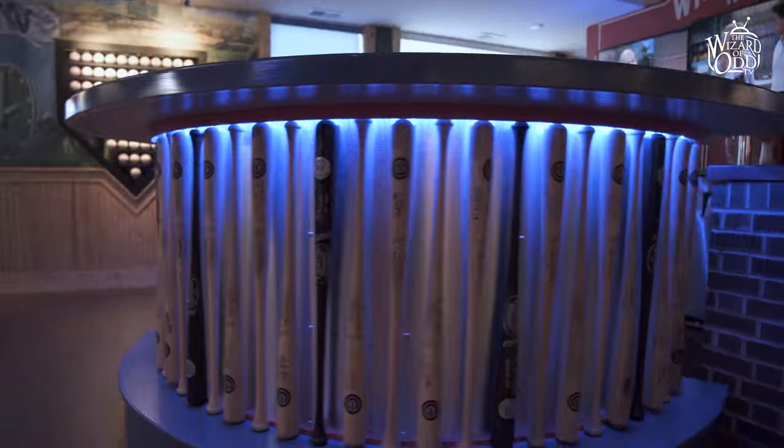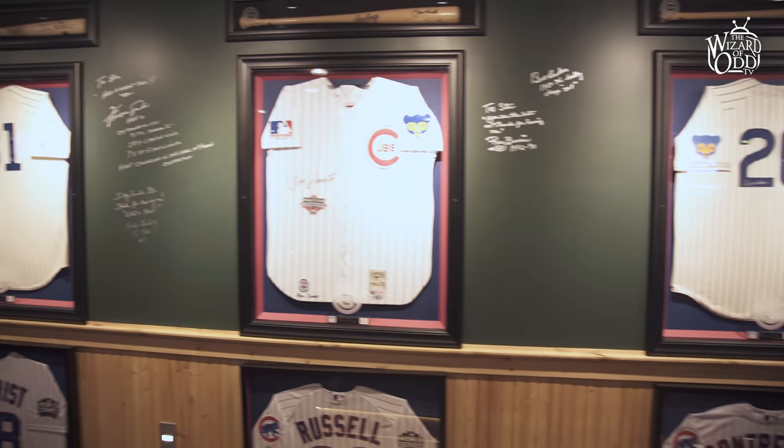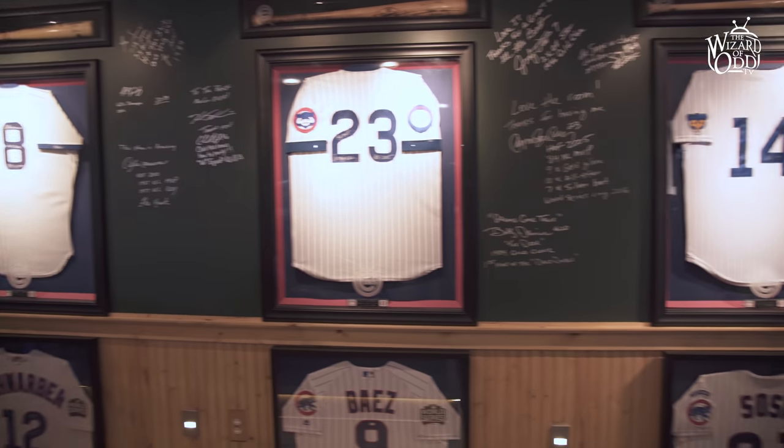We have over 100 bats, over 50 jerseys, and over 500 baseballs. We're working on new projects all the time. Everybody always asks me how much money I've put into this basement, and I say if I told you that, my wife would divorce me.